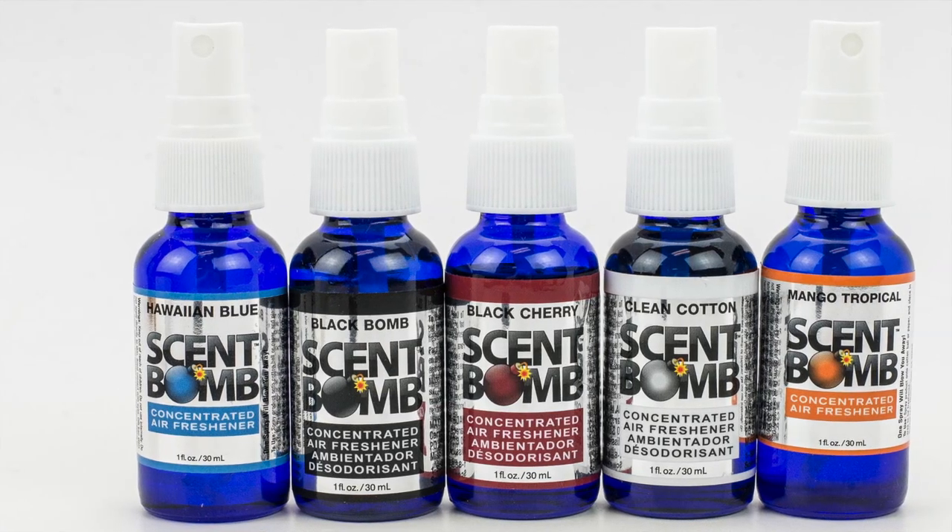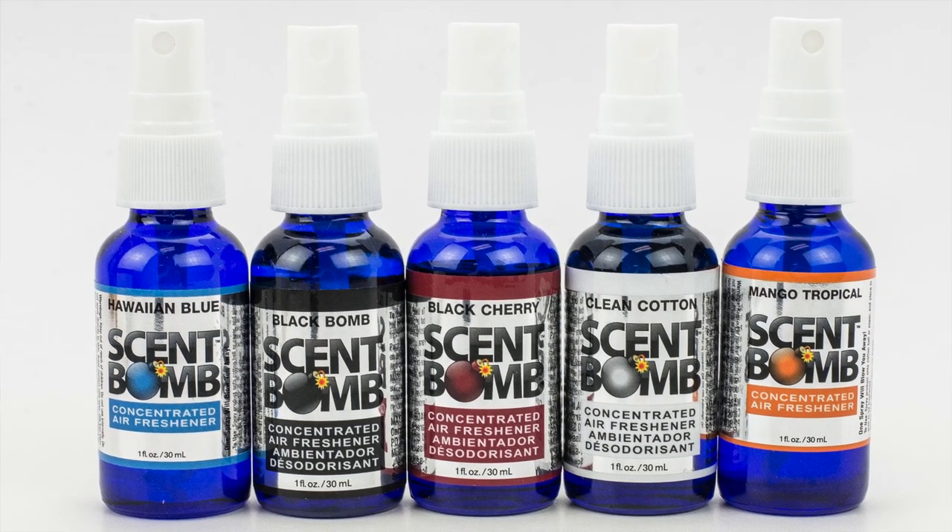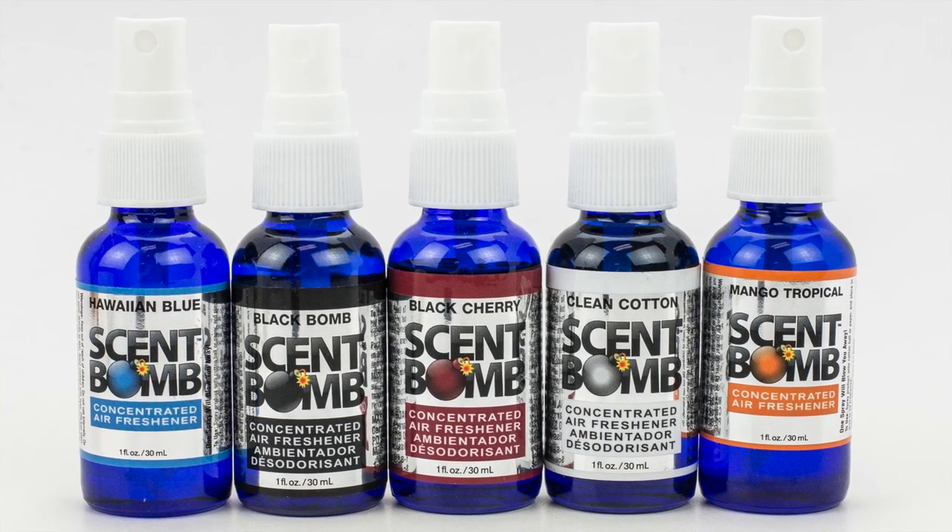Hey folks, Jeff Brown here today to talk to you about a very inexpensive way to mask scents in your house. That's right — scent bombs. We have these fine bottles of scents that come in a super duper variety of different fragrances for your house, even for your car. Very simple to use.